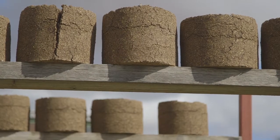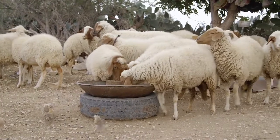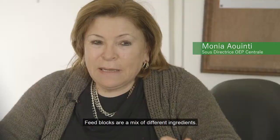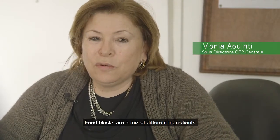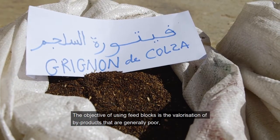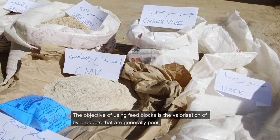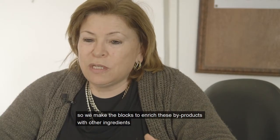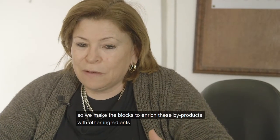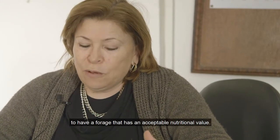The other technologies we are working on are feedblocks and pellets. The feedblocks are a mix of different ingredients. The objective of the use of these feedblocks is to add value to byproducts, which are generally poor. So we make the feedblocks to enrich the byproducts with other ingredients, so that we can have a feed that has an acceptable nutritional value.